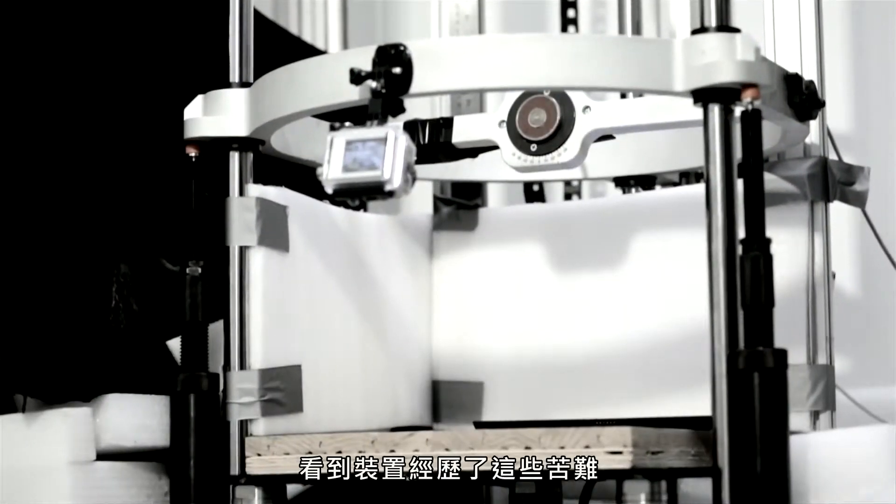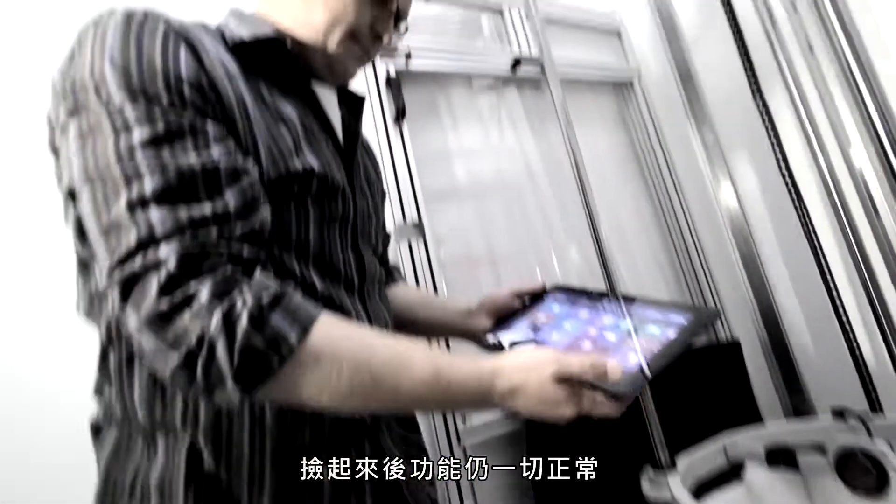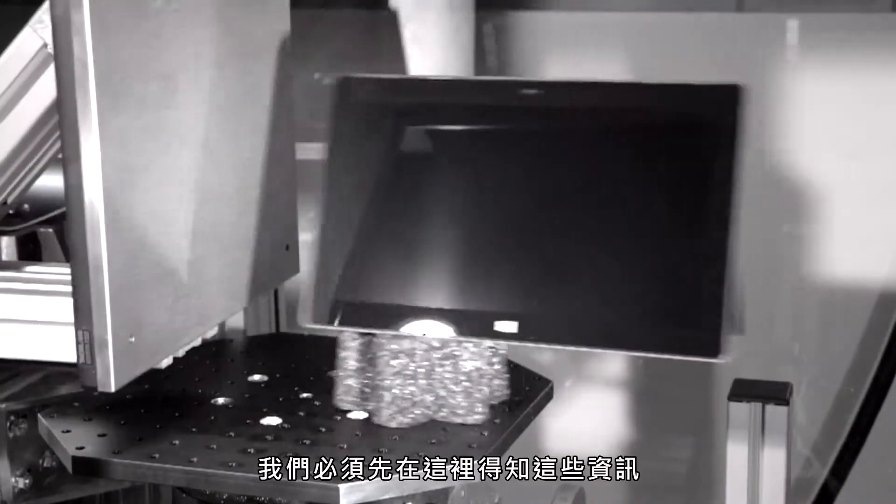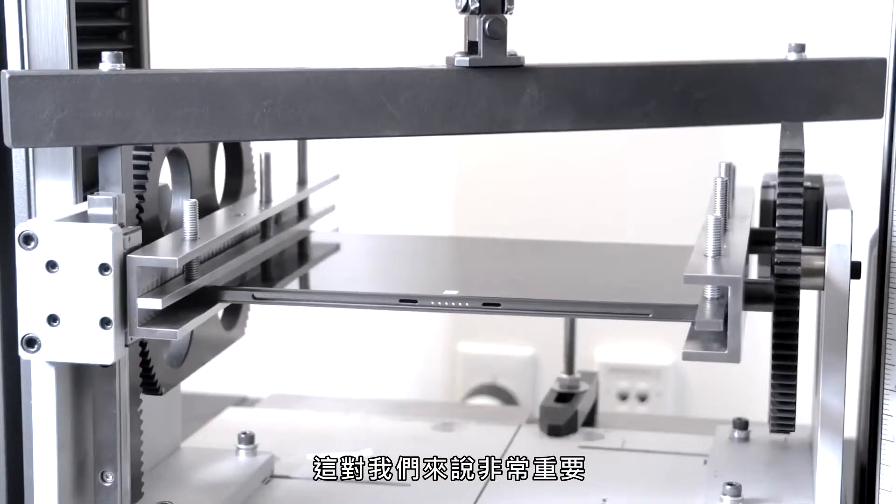To me, it is just fascinating to see a unit experience those forces and pick it up and it still works just fine. It is extremely important that we get that knowledge in-house before these products go into the customer's hands.